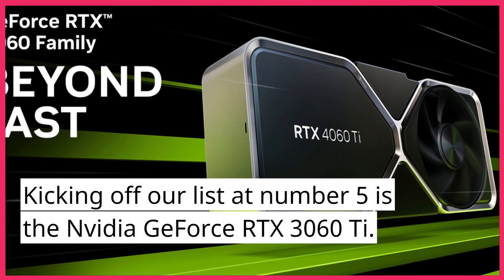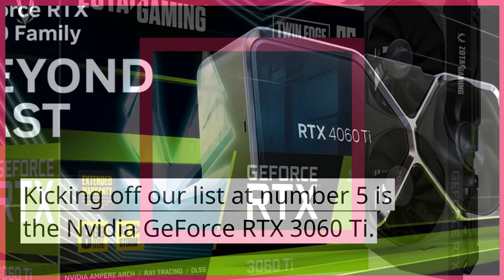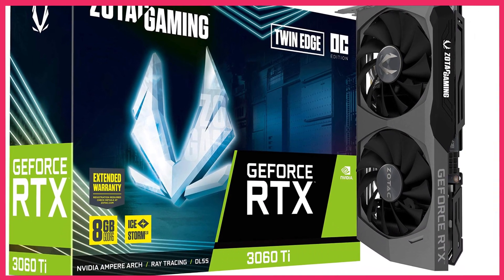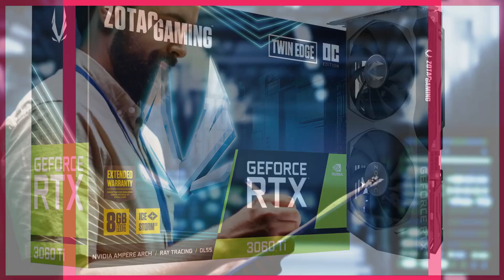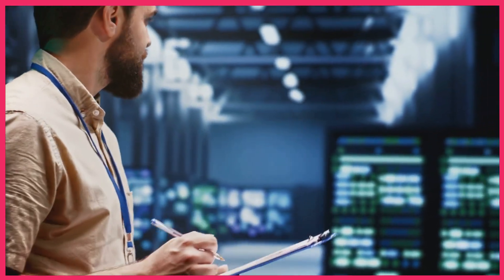Kicking off our list at number 5 is the NVIDIA GeForce RTX 3060 Ti. With its exceptional performance and ray-tracing capabilities, this GPU delivers an immersive gaming experience without breaking the bank. It's a great choice for those looking for a balance between price and performance.